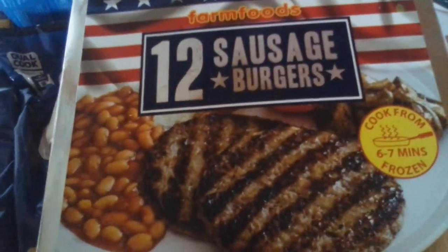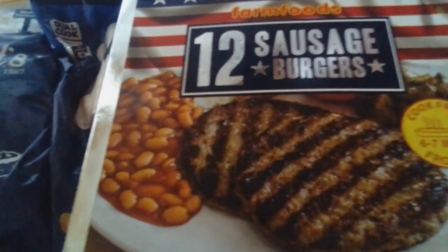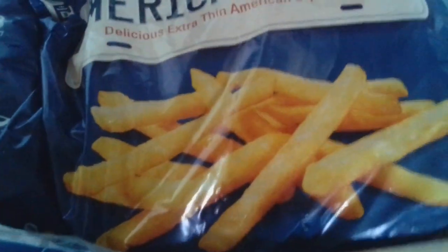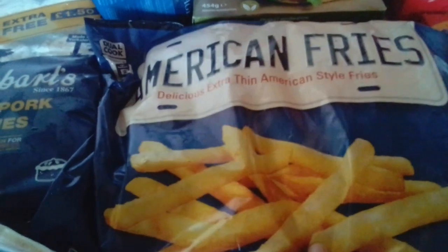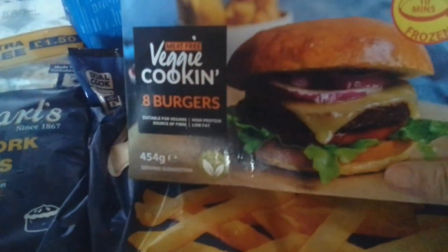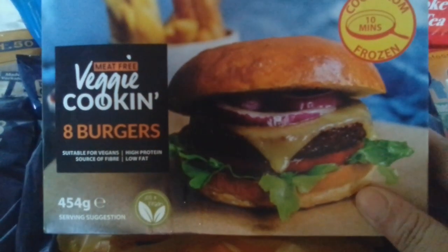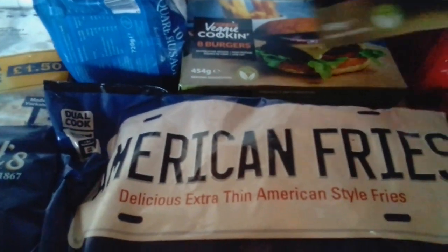We've got some sausage burgers at £1.99 - it's nice to have something different than just beef burgers, so we're going to give those a try. The French fries are 1.25 kilos and were 79p, so that's quite a good price. These were an excellent price - the same weight as the Tesco ones I get for my daughter. I pay £1.75 for hers; these were two for a pound. So she's got two boxes.